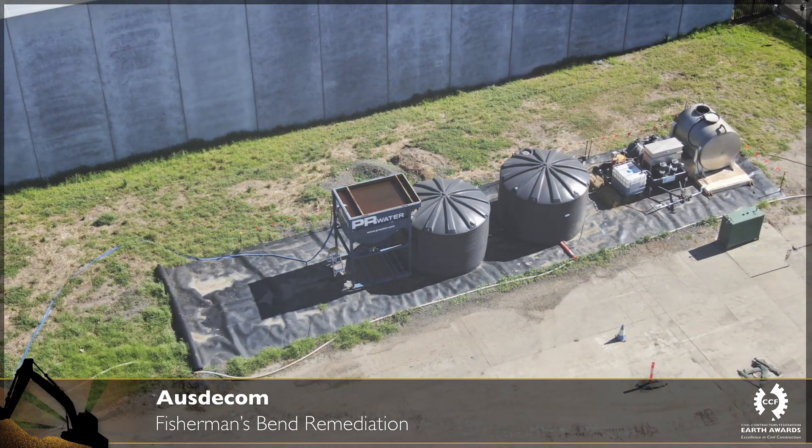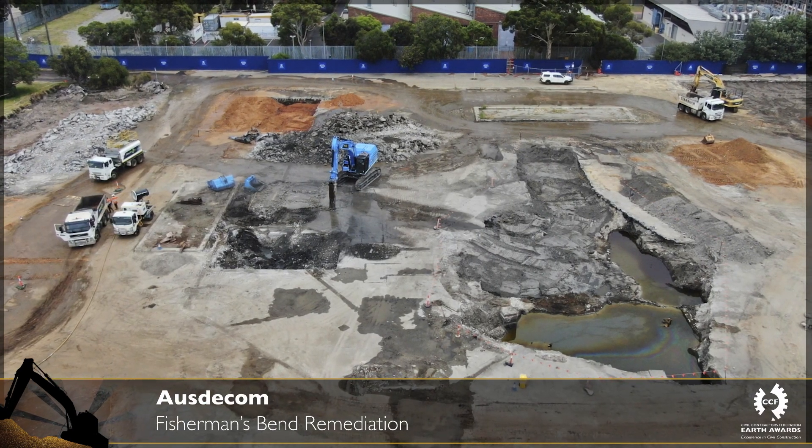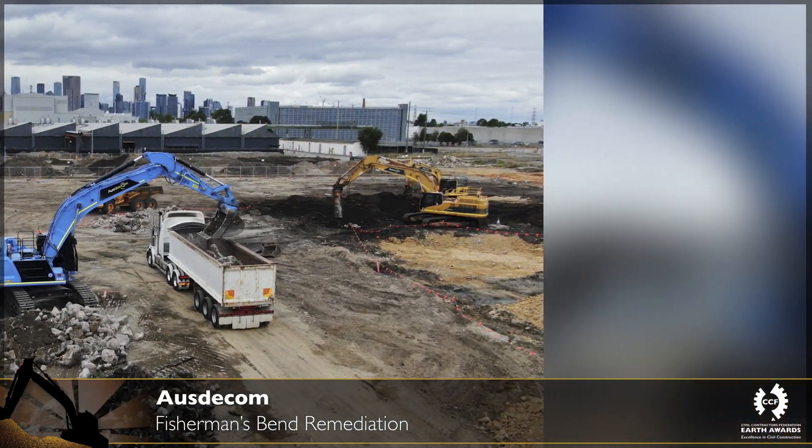To allow for the successful redevelopment of this former industrial legacy site, the site was required to be remediated from former activities to a criterion suitable for future site zoning and the intended future reuse of the site.